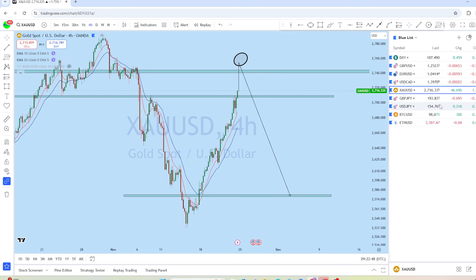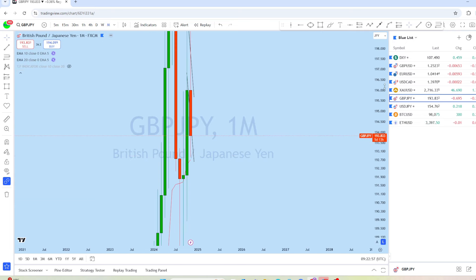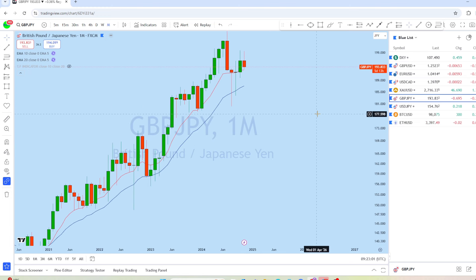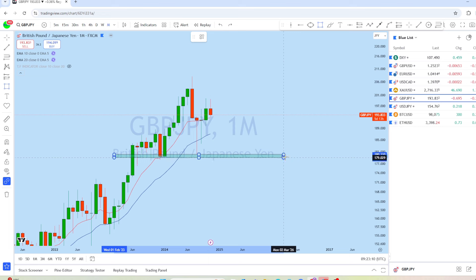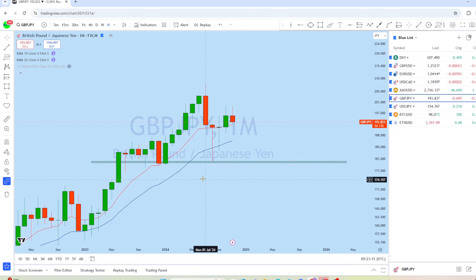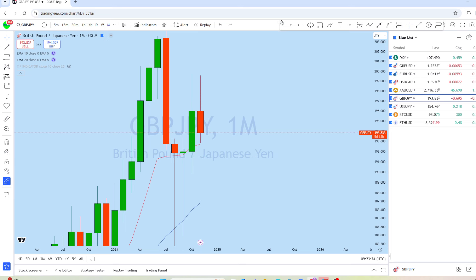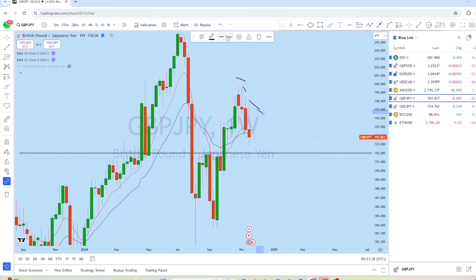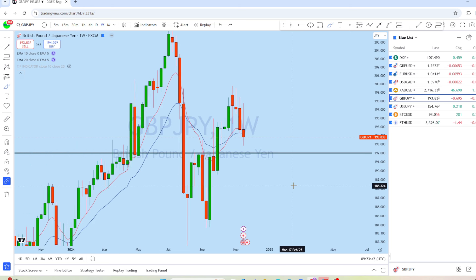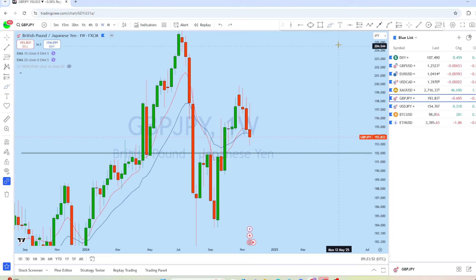Now let's look at GBP/JPY. On the monthly chart, there was a massive drop to a support level, and after quite a few months the market was forming series of higher lows. The current monthly candle retested resistance and started to drop again — the market is currently at a support level where we can expect a potential bounce. On the weekly chart, the market is forming series of lower highs in that area and we expect the market to retest the previous resistance turned support.